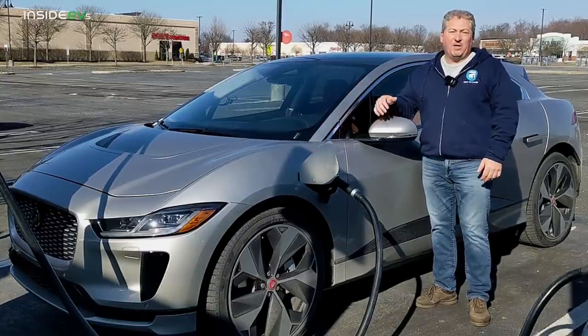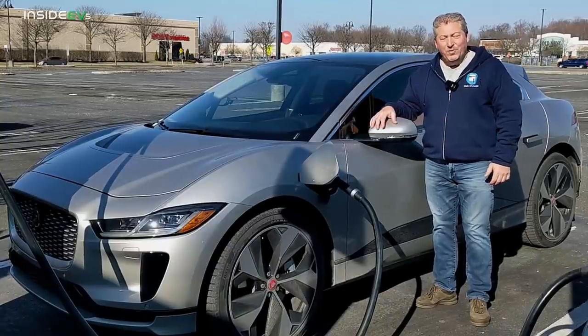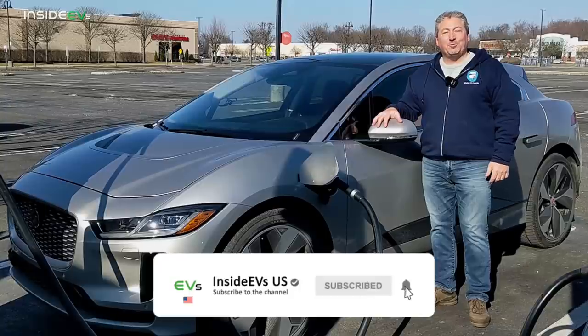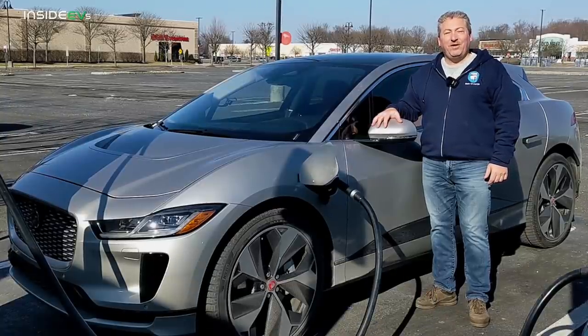After we finish charging, I'm going to hop out onto the turnpike and drive in circles to see how far this cat goes. But first, don't forget to click that subscribe button and ring the notification bell so you don't miss any upcoming content here on the Inside EVs YouTube channel.